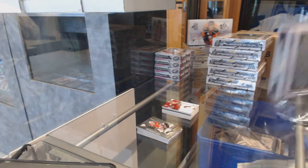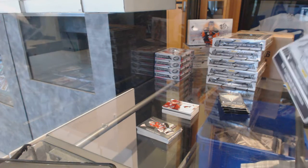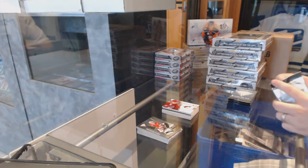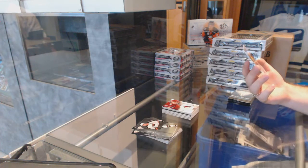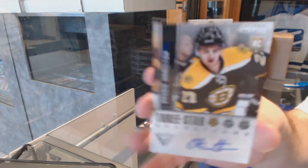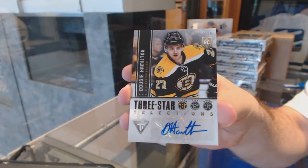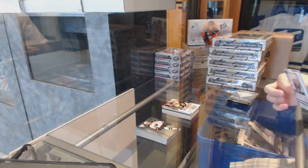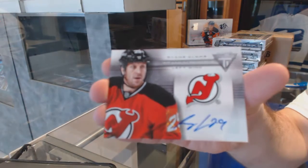Dan, what are you looking at? Dan? Trying to help Dan out. For the Boston Bruins, a three-star selections autograph, number 100, of Dougie Hamilton. For the New Jersey Devils, Titanium Reserve Autograph, Ryan Clough.